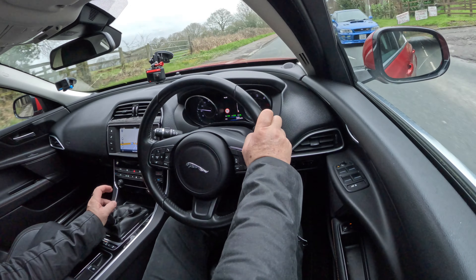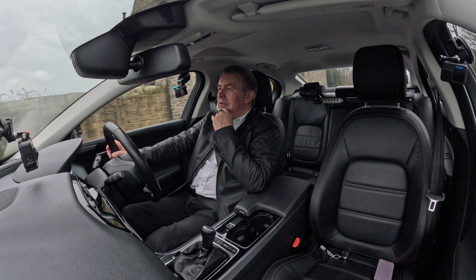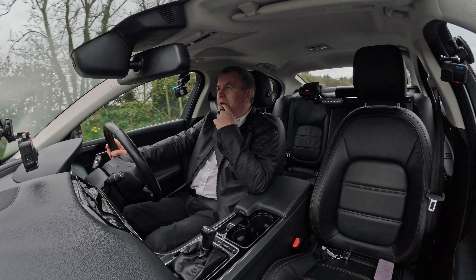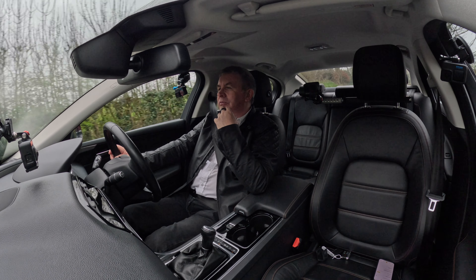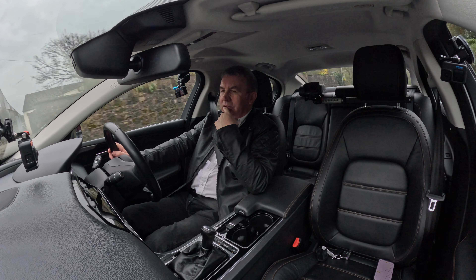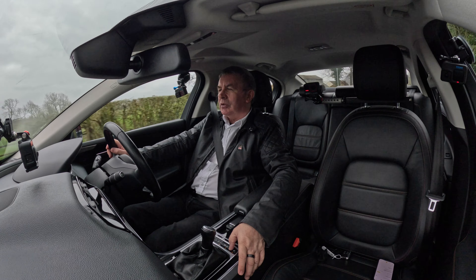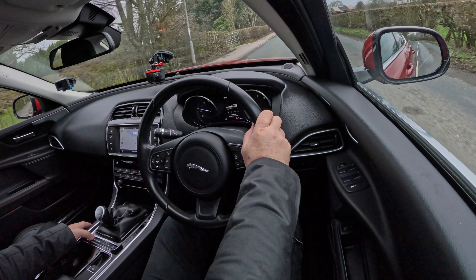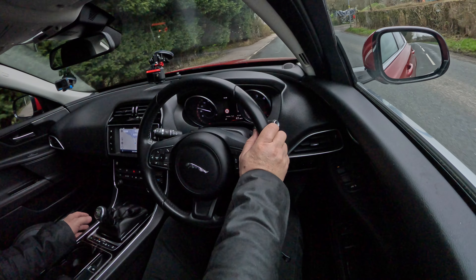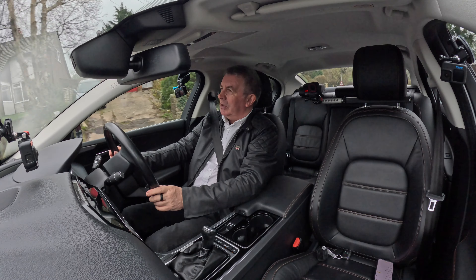As I say, that gearbox has got long legs — fourth gear, 40 mph, about 1,300 revs. That's in Eco as well. Just change it — that's in Dynamic. I don't feel like I've put the accelerator down but the car's speeding up, so it's making the throttle more responsive. All good.